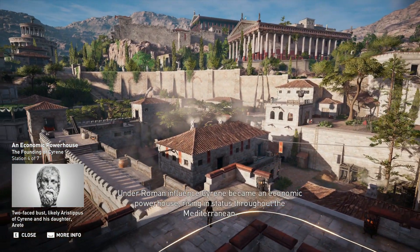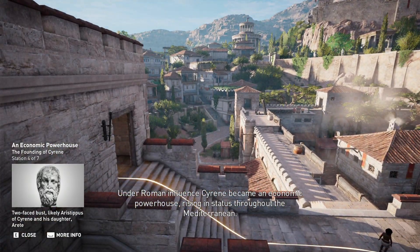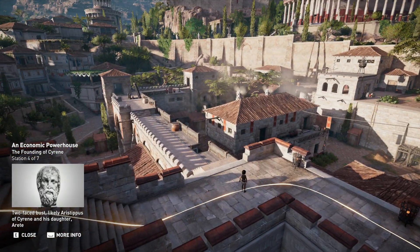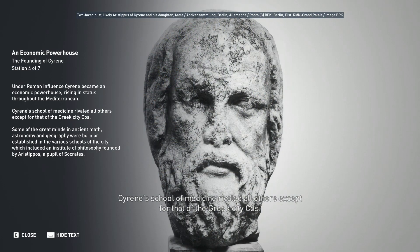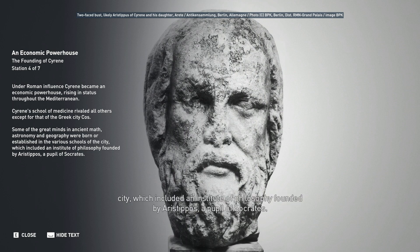Under Roman influence, Cyrene became an economic powerhouse, rising in status throughout the Mediterranean. Cyrene's school of medicine rivaled all others except for that of the Greek city of Kos. Some of the great minds in ancient math, astronomy, and geography were born or established in the various schools of the city, which included an institute of philosophy founded by Aristippos, a pupil of Socrates.